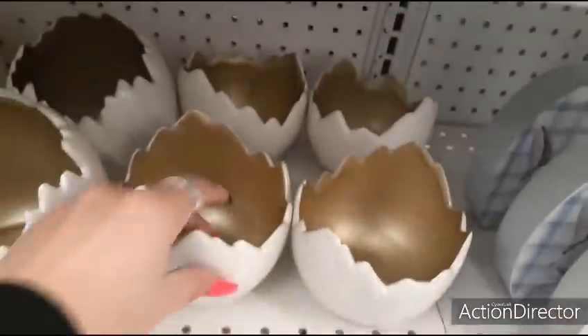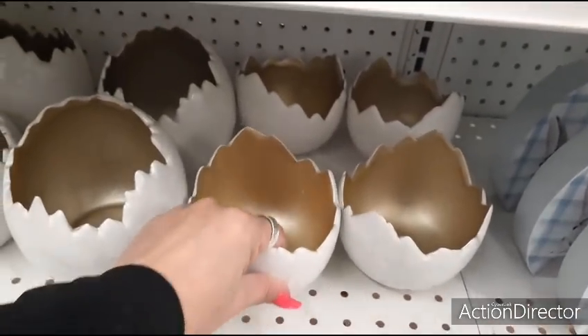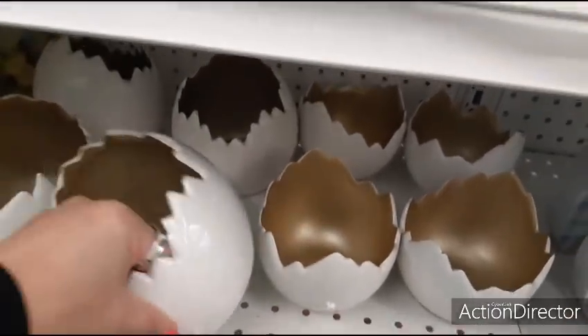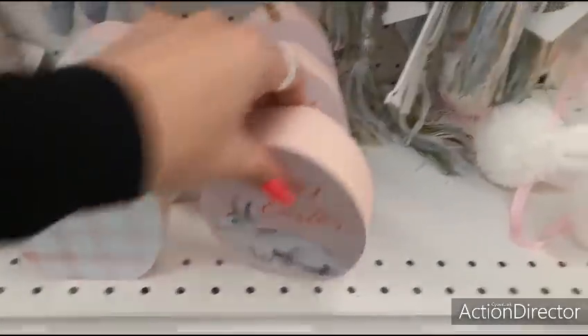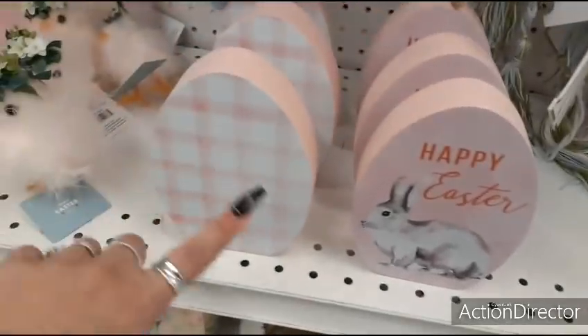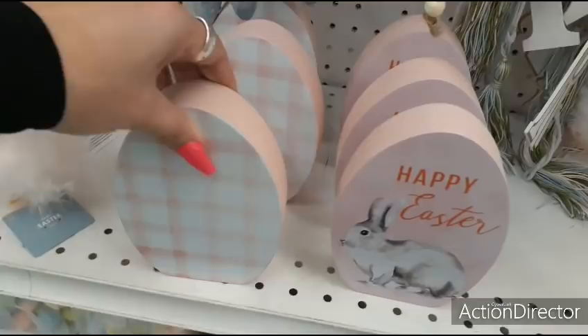Here we have the little broken eggshell — put Easter candy in it. $12.99 for the smaller one, $12.99 for the larger one. I like the pink — I love the pale pink. $6.99. Love that. $6.99.